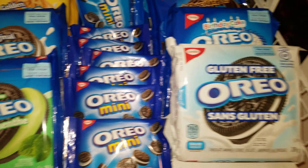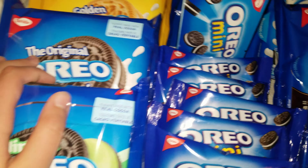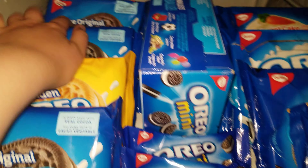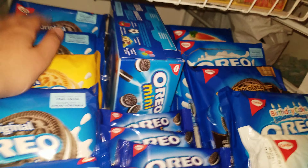But yeah, we have our mids right here, minis. Then this is our mint, this is our original. And then this is our golden. I also found another original right here. But these ones have 110 calories and these ones have 140. But these are the double stuff.